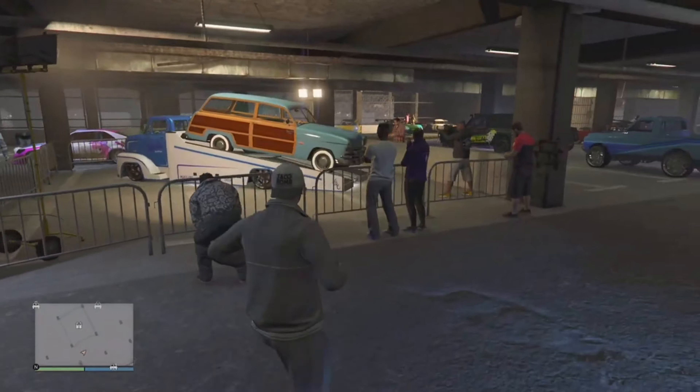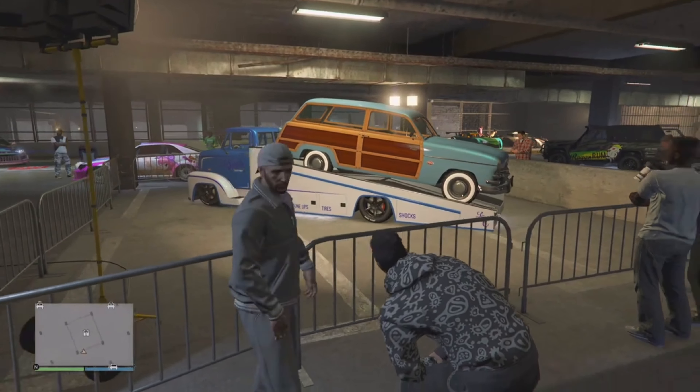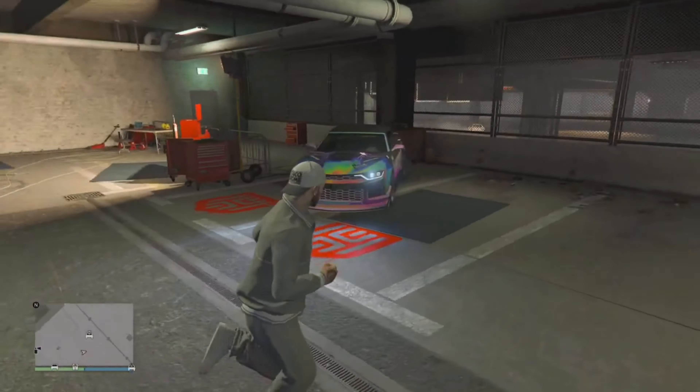Moving on to the LS Car Meet, we have this hunk of junk as your LS prize ride. I think you have to place top three for three days in a row — I'm not going to bother. It looks absolutely horrendous, drives horrendous, customization's horrendous. Overall horrendous vehicle. Definitely a stinker, would not even suggest it.